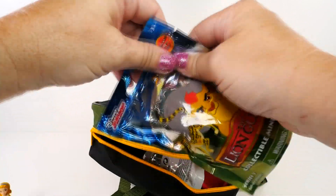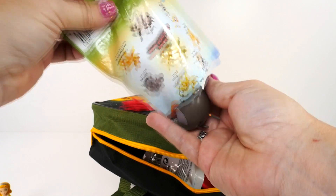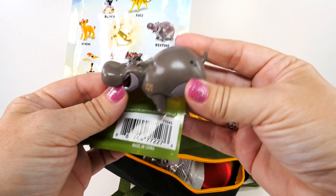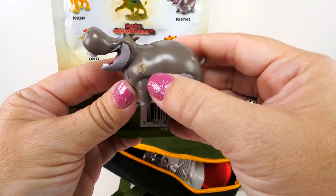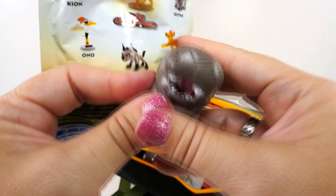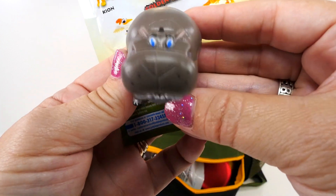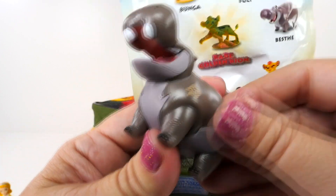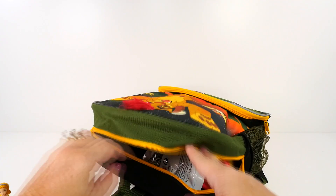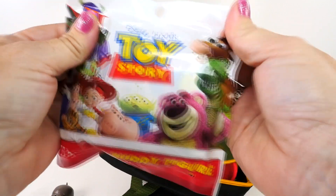Next, what do we have? A Lion Guard blind bag! And who could it be? It's the hippo — it's Beshte! Look at it, it even has like a little cutie mark of the lion right there, very very cool. I like her big blue eyes and look at that mouth with those teeth — very cute!